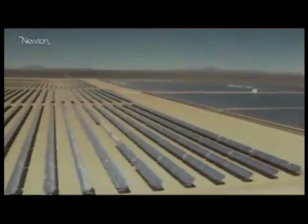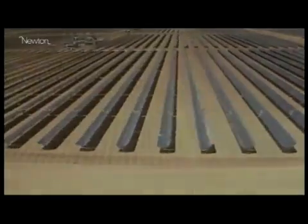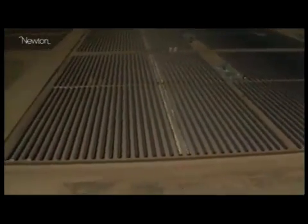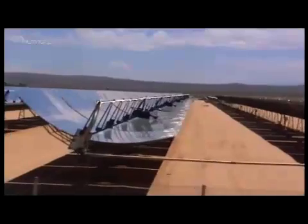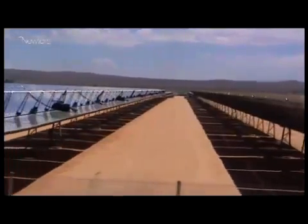CSP plants have been operating in America for decades. In the case of the US plants which were built in the 1980s, they have paid off their loans and currently they produce electricity at around three US cents per kilowatt-hour, which is among the cheapest forms of electricity in the world today — cheaper than nuclear, cheaper than coal, cheaper than any other fossil fuel source.